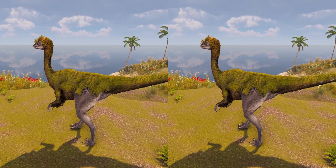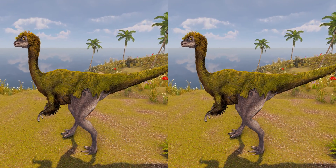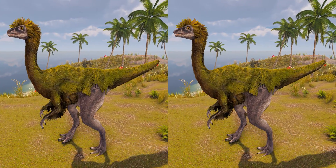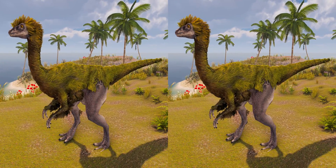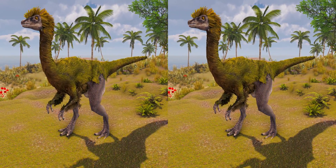However, some palaeontologists argue that Gallimimus might have been a herbivore or omnivore, as ostriches and emus are mainly grazers and browsers, and that the skulls of ornithomimids were most similar to those of the extinct moas, which were strong enough to bite off twigs, as evidenced by their gut content.